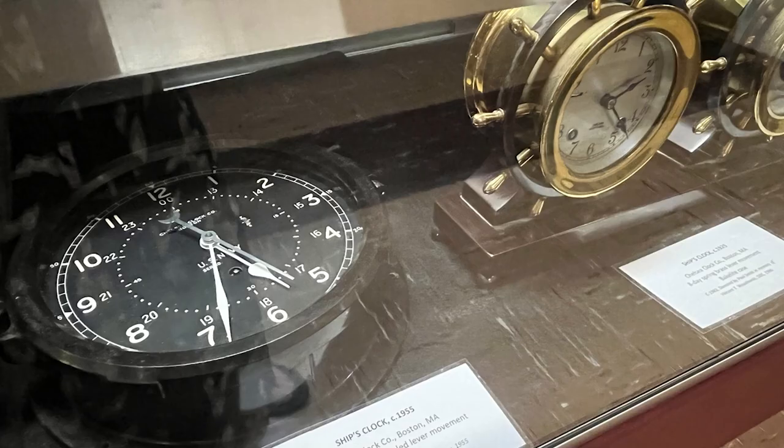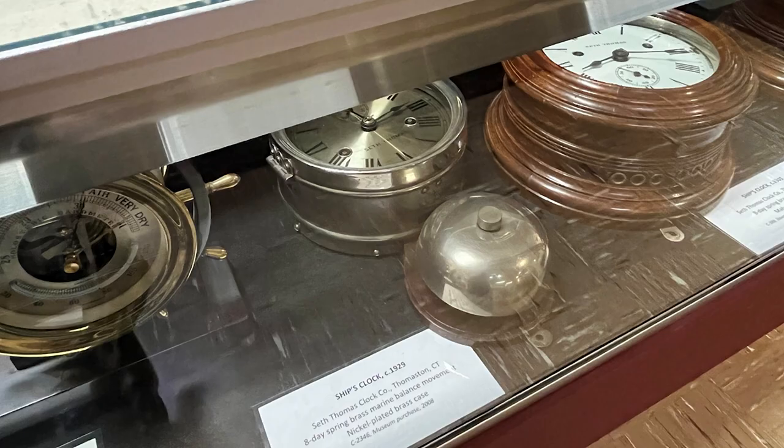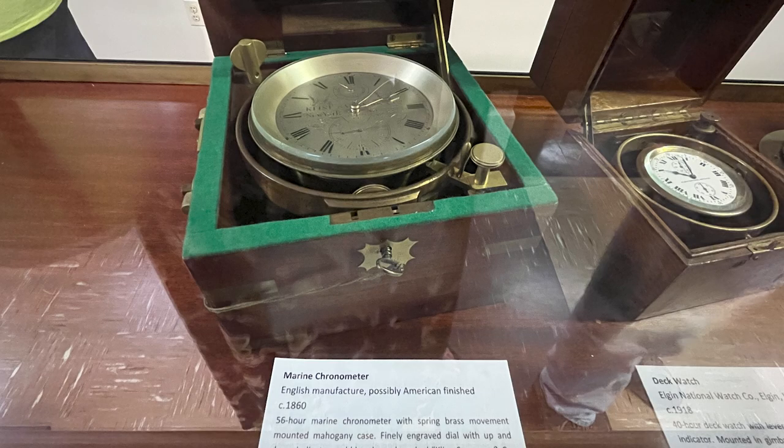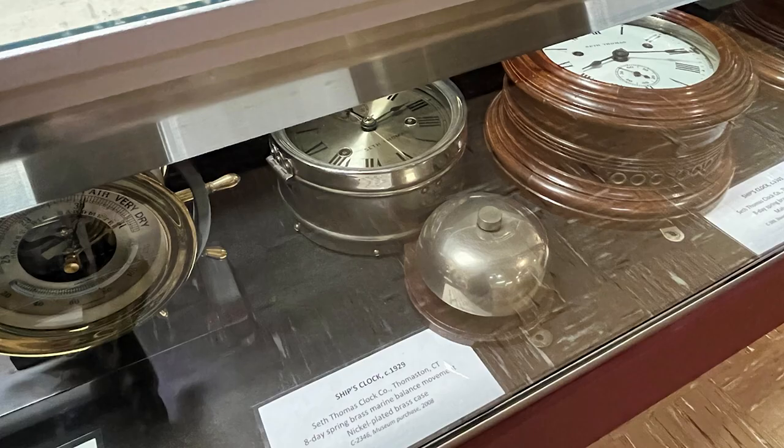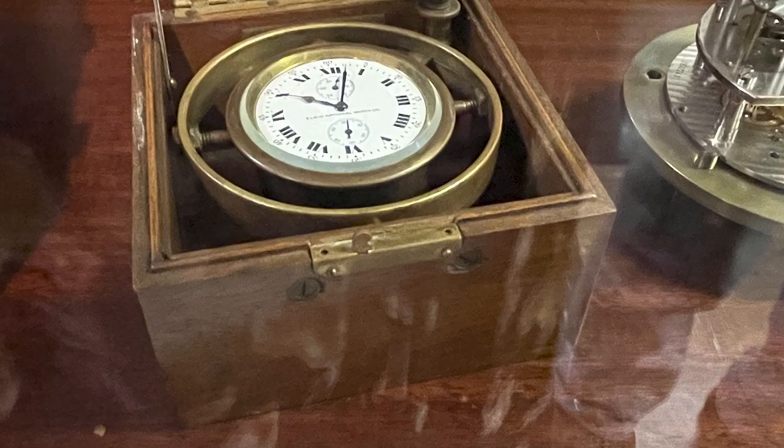Announcing time with bells aboard ships dates back to the 15th century, when time was kept using a sand glass and the bells were rung manually. After the development of accurate ships clocks in the late 18th century, chronometers announced time by automatically ringing bells on board. A watch is a period of time, usually four hours, during which one part of the ship's crew is on duty. Ships bells striking refers to a chime system based on the traditional way ships alerted their crew of the time.